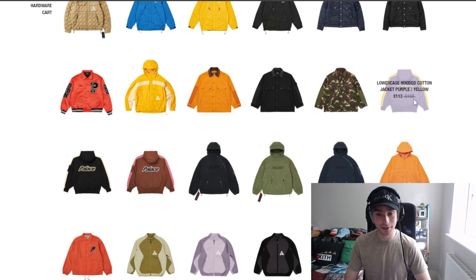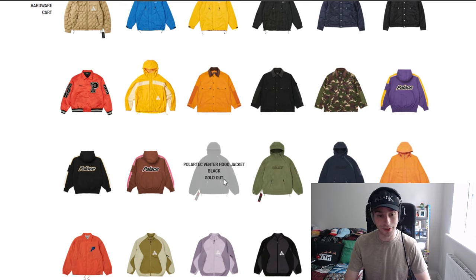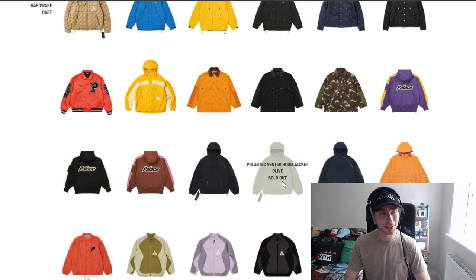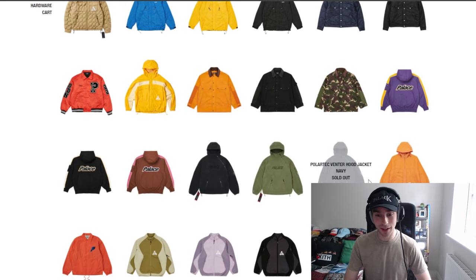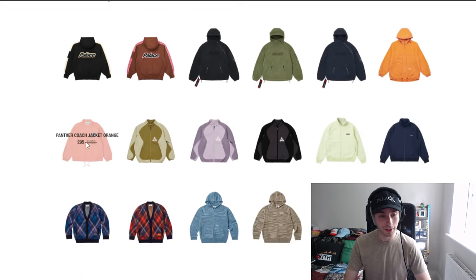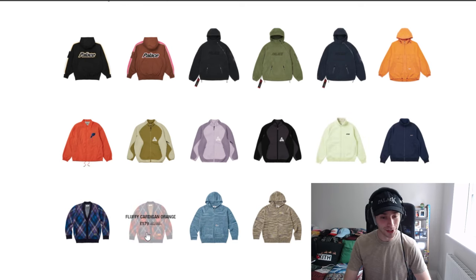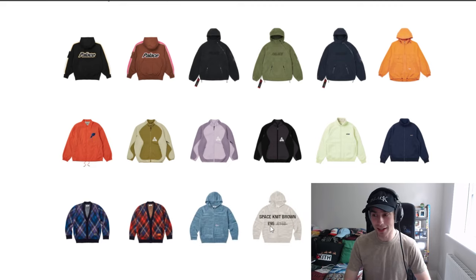We have the Lowercase Hooded Jacket — two colorways are sold out, the purple/yellow is still available. We've got the Polotech Venter Hooded Jacket as well. Then the Washed Cotton Hood Jacket followed by the Panther Jacket, the Performance Zip Funnel, and the Fleece Bonded Full Zip in 'Mojito' — interesting colorway name for a jacket. Then we have the cardigans, around £119, and the Space Knit is up next.